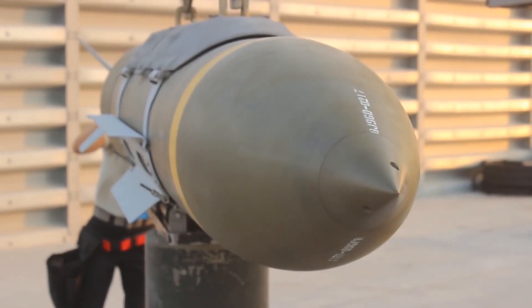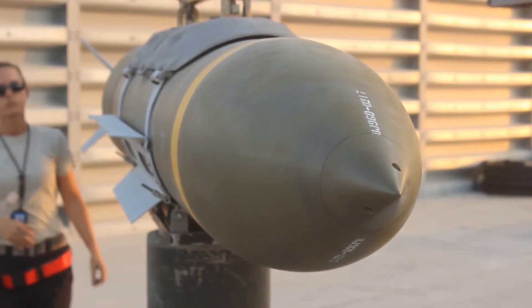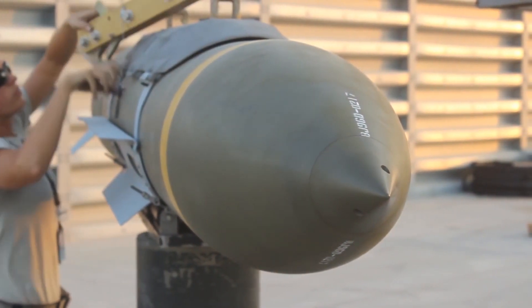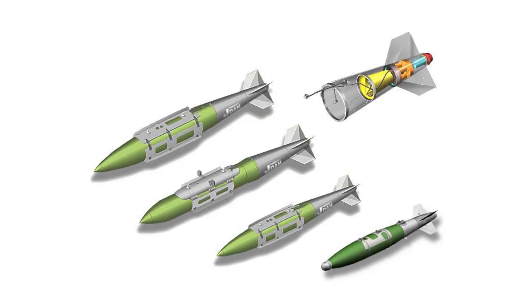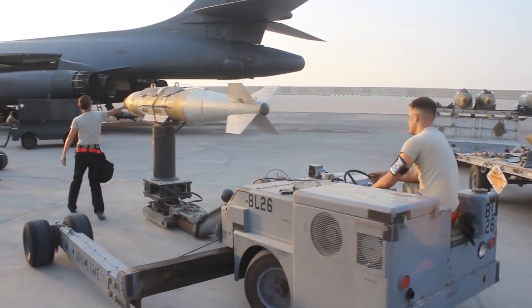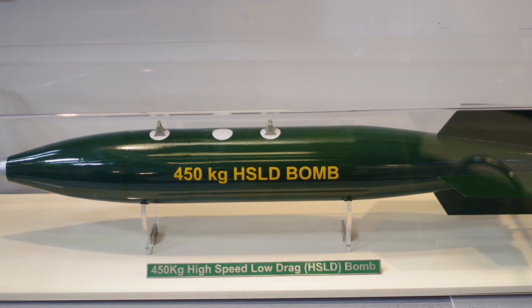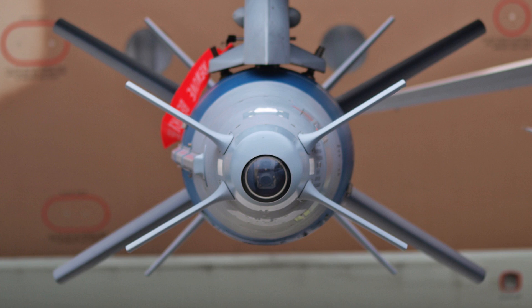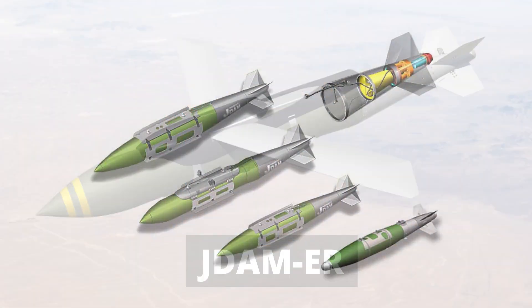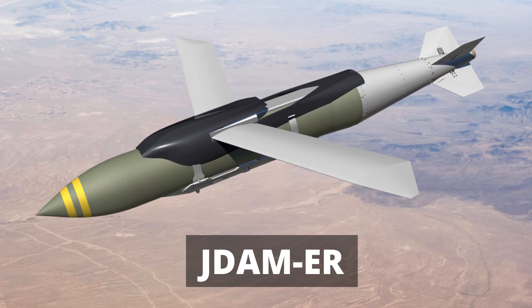If you look at the IAF inventory, IAF does not have long-range low-cost guided bombs or kits, which will be filled by the JDAM kit. Till now there is no confirmation whether IAF is acquiring only the kit or also procuring the Mark 84 bomb. If IAF is acquiring only kits, then most probably these kits will be installed on the DRDO High Speed Low Drag Bomb. The SPICE kit costs around 3 crores, the JDAM kit costs around 18 lakhs, and the JDAM ER costs around 23 lakhs.